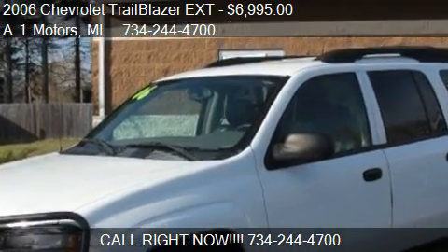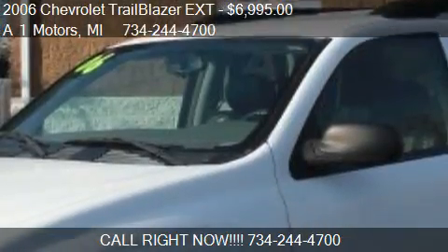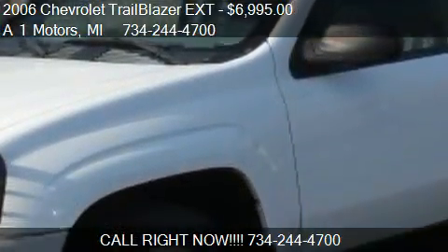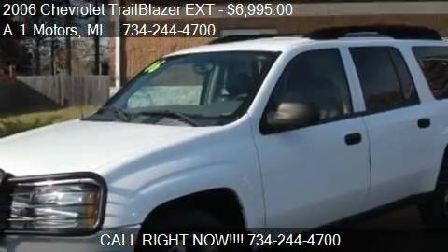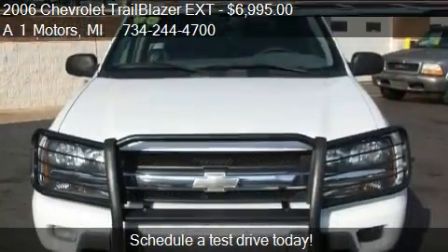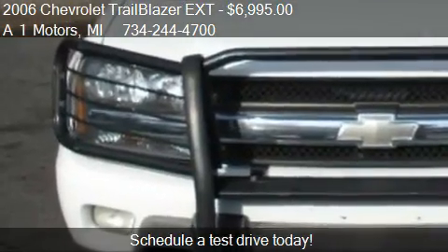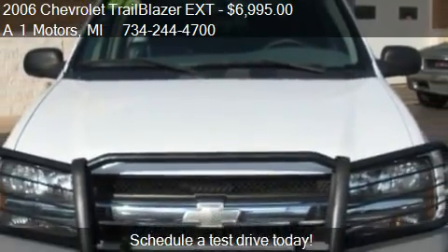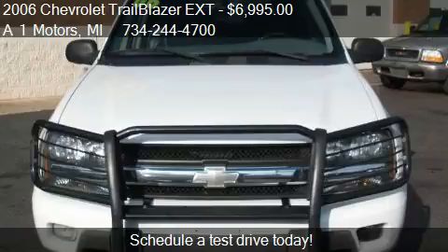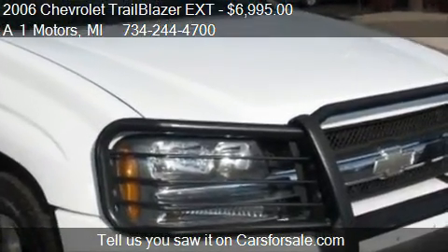This 2006 Chevrolet TrailBlazer Extension is offered by One Motors, priced at $6,995. This TrailBlazer Extension is ready to sell and has just over 125,654 miles.